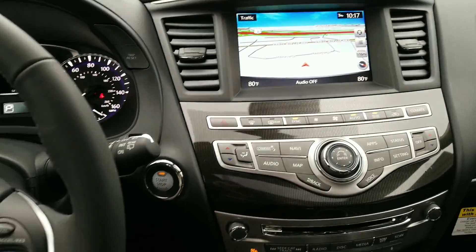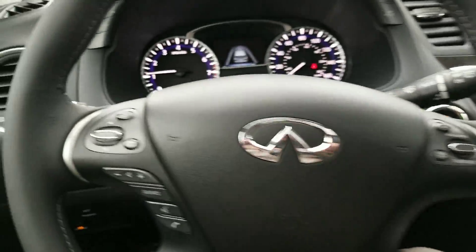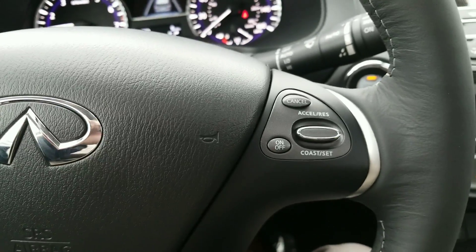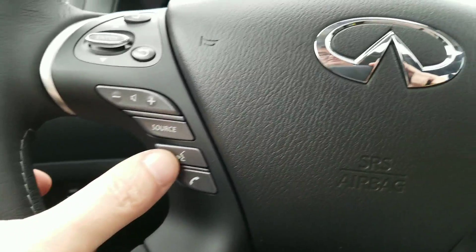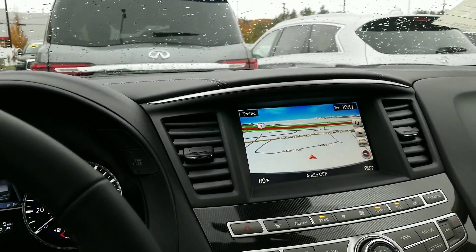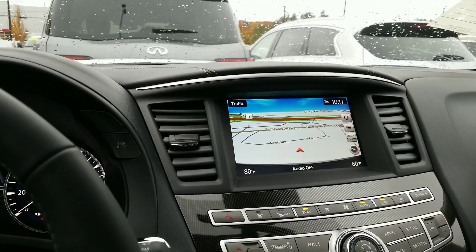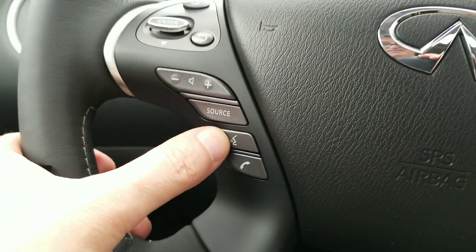Let me go ahead and show you how easy it is to operate. It is touch screen. You can also control it on the steering wheel. My favorite though is the voice commands. So many navigation systems from different manufacturers are cumbersome — they're hard to program, hard to use, and just a little difficult. Let me show you how easy this is.